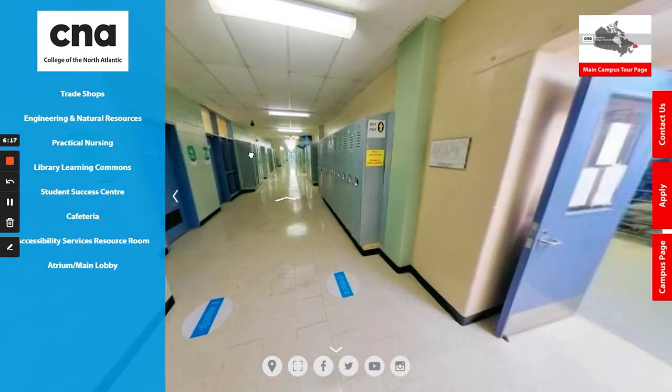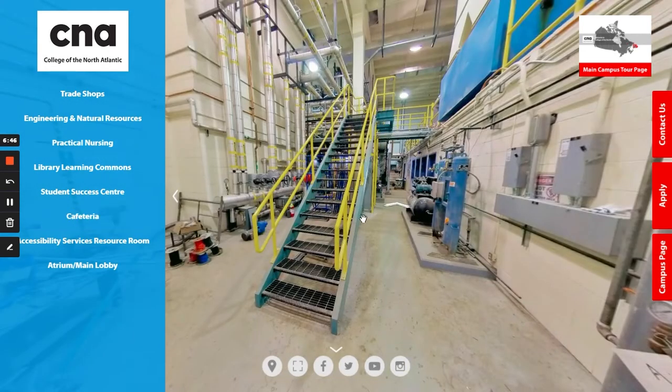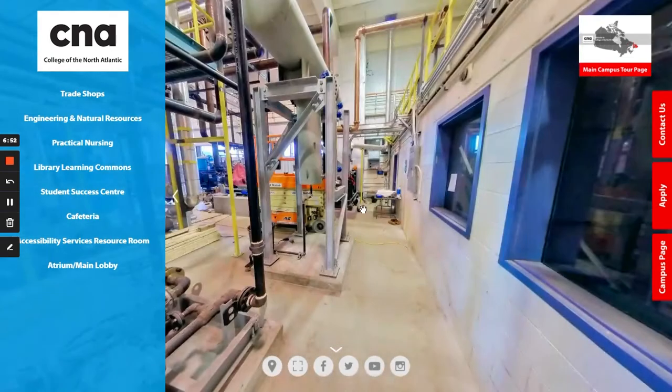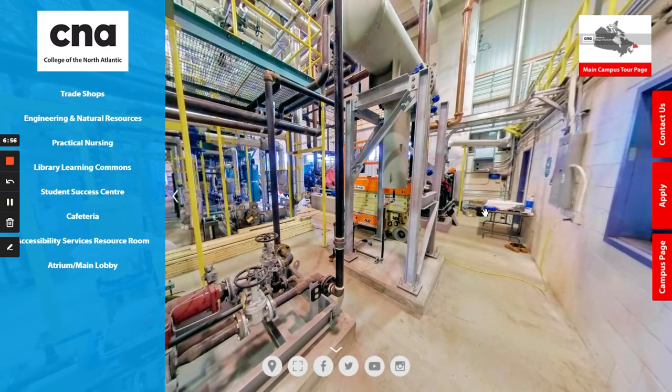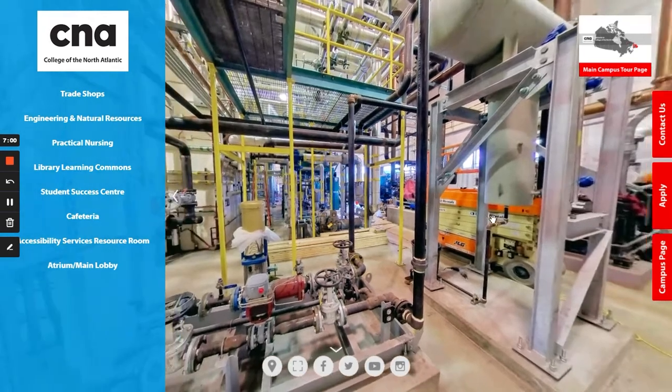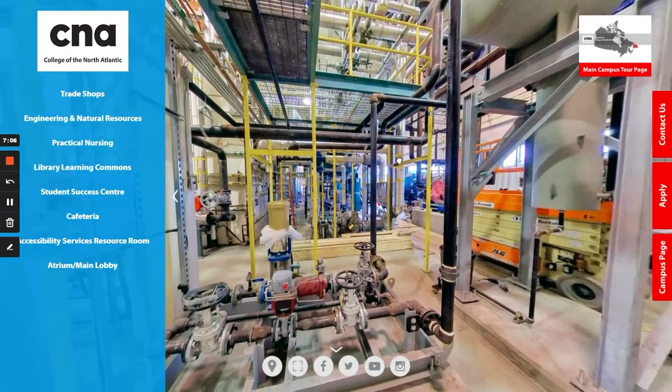Back out in the hallway heading down, here we would have the power engineering shop. This is an amazing space for students to learn how to become a power engineer. Students can either complete one year and be certified to write their exam for the fourth class power engineering, or complete two years and be qualified to write their exams for the third class.